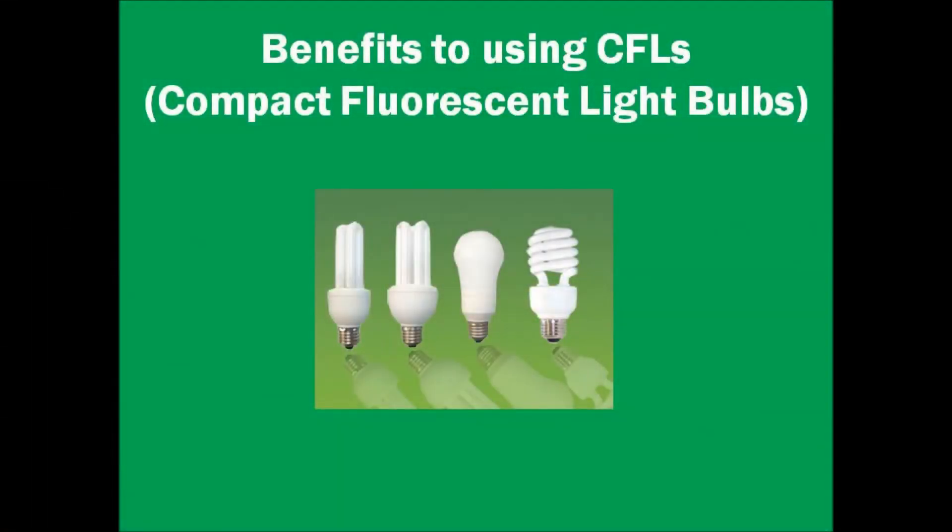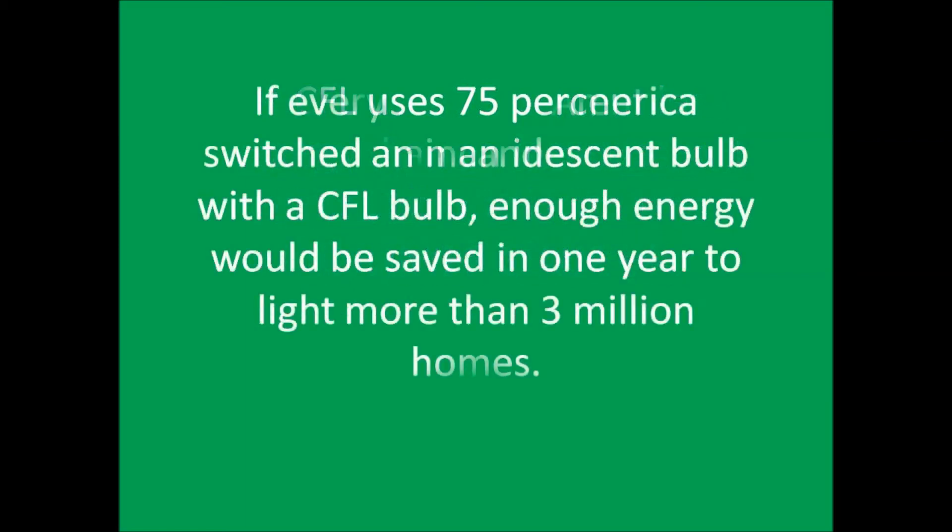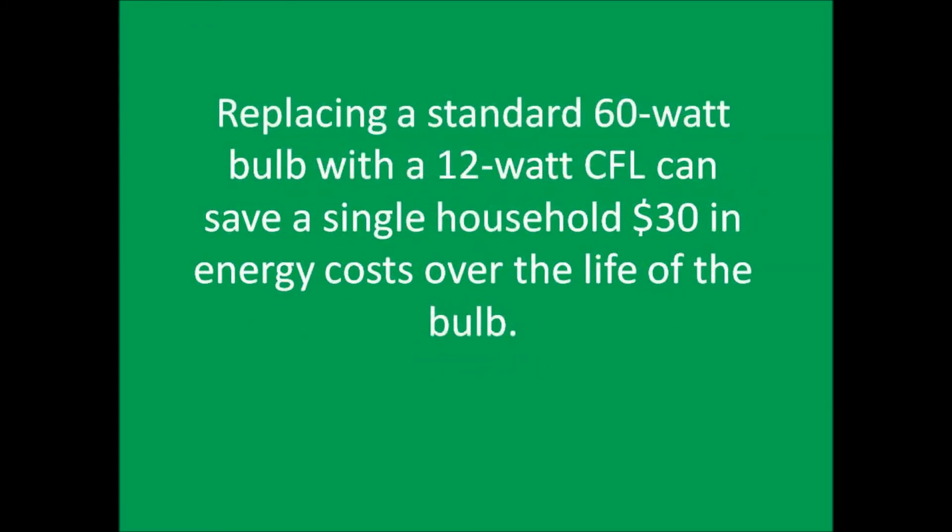Although we have to use precaution when handling compact fluorescent light bulbs, they are perfectly safe to use in your home and even offer great benefits. A compact fluorescent light bulb uses 75% less energy than an incandescent light bulb and lasts up to 10 times longer. If every home in America switched an incandescent bulb with a compact fluorescent, enough energy would be saved in one year to light more than 3 million homes. Replacing a standard 60-watt bulb with a 12-watt compact fluorescent can save a single household $30 in energy costs over the life of the new bulb.